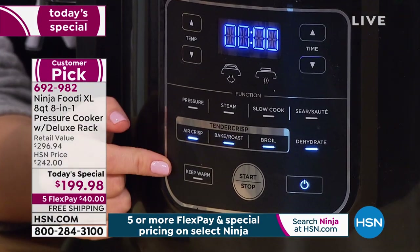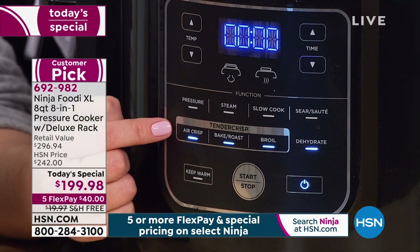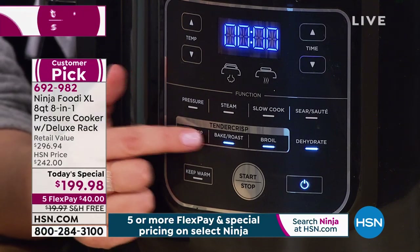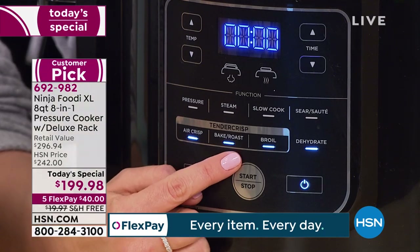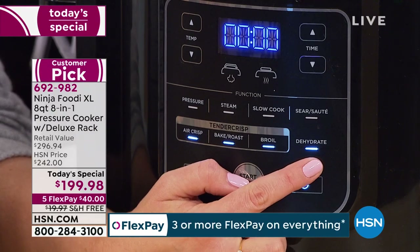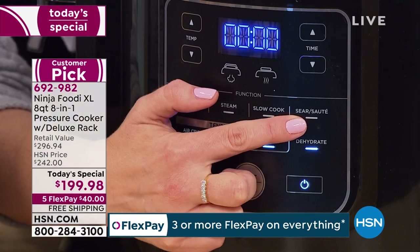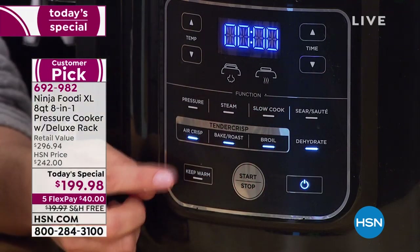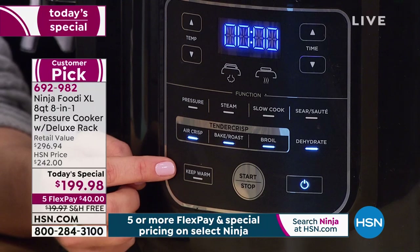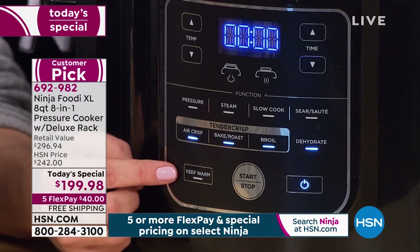This is not just pressure cooking and air frying — it's beyond that. Look at everything this thing does on the front panel. I just lowered the crisping lid and all the tender crisp buttons lit up — it has that smart technology that you really can't mess up, because only the functions available for that lid will light up. You can choose air crisp, bake roast, broil, dehydrate. Swap to the pressure cooking lid and you get pressure, steam, slow cook, sear, and sauté. You can adjust temperature and time for your air crisping and there's also a keep warm function.